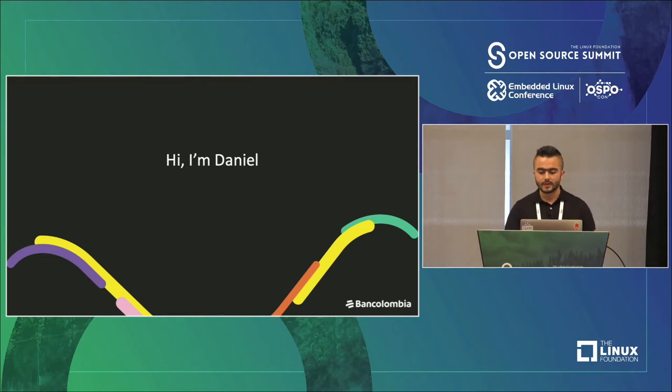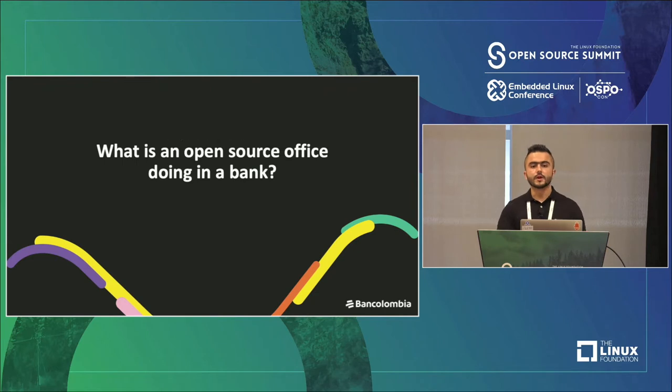Hello to everyone. It's great to be here today. Thanks for attending. I'm Daniel, I'm the open source office IT leader at BanColombia, and today I want to share my experience answering the question: what is an open source office doing in a bank?